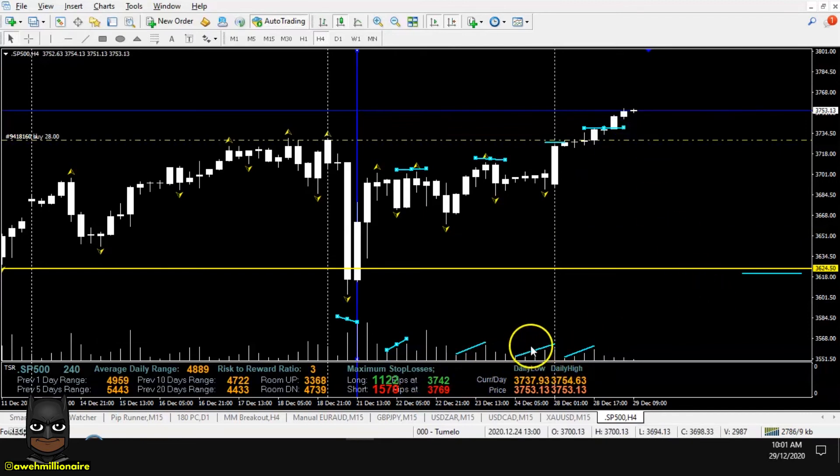So this is one, two, three, four opportunities that you could have caught in the last week of 2020 to go long on S&P 500 and to squeeze all the last pips out of 2020 using this S&P 500 trading strategy.